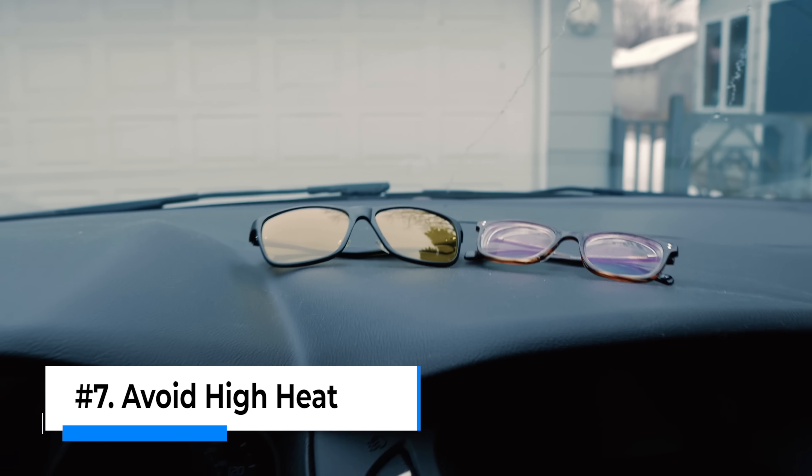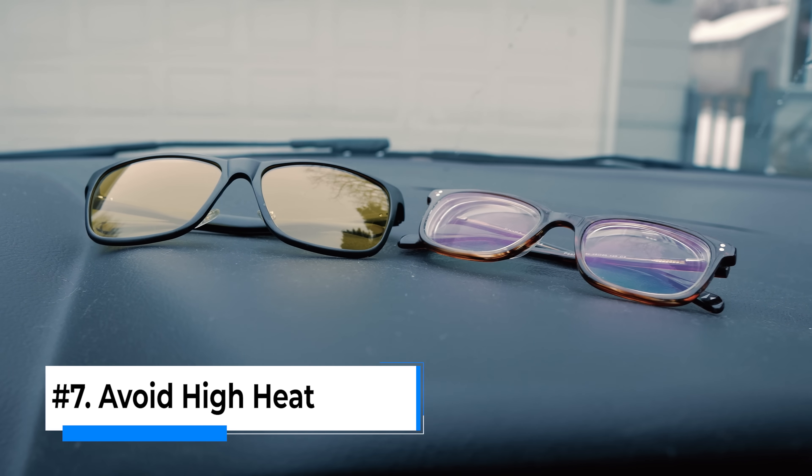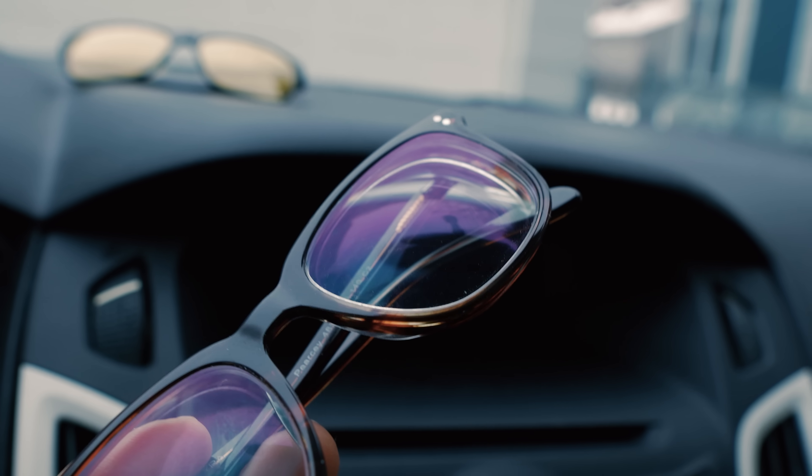Tip number seven is do not leave your glasses on the dashboard or in direct sunlight, as direct sunlight will heat up the lenses and the frame and can ruin the frame, as well as causing what's called crazing on the surface of the lenses — where the lenses start to bubble and all the extra coatings on the surface of the lens start coming off. This can even happen to some of the higher quality frame coatings that are out there.